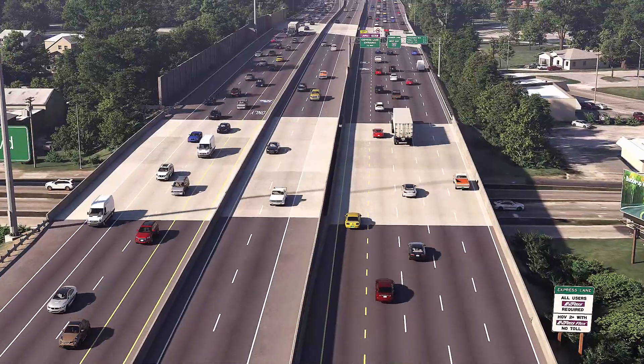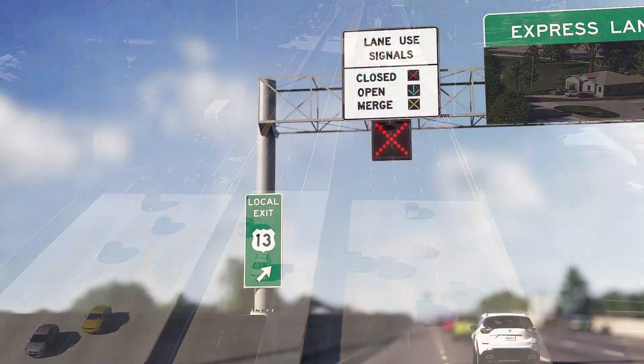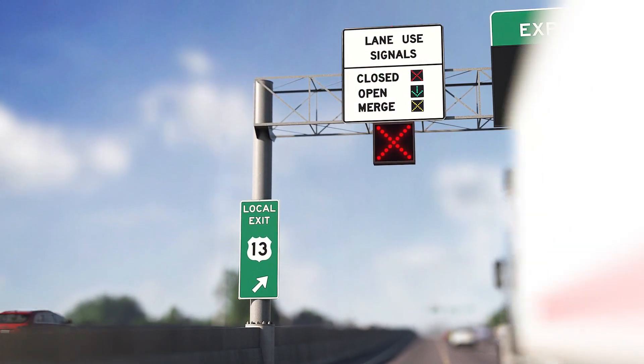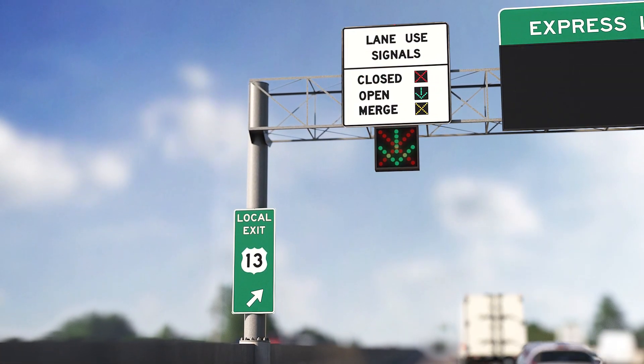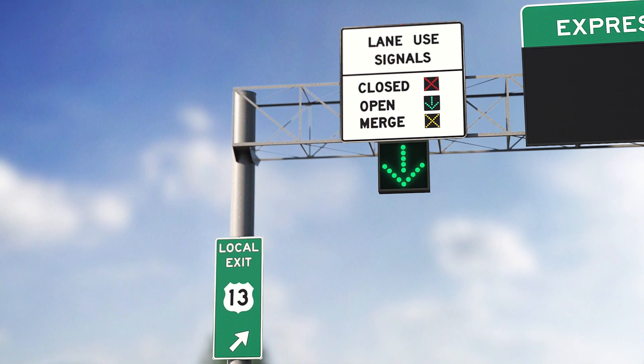It's in these zones you can transition to and from the free general-purpose lanes. A red X indicates the part-time shoulder express lane is closed. A green arrow indicates the part-time shoulder express lane is open and operating.